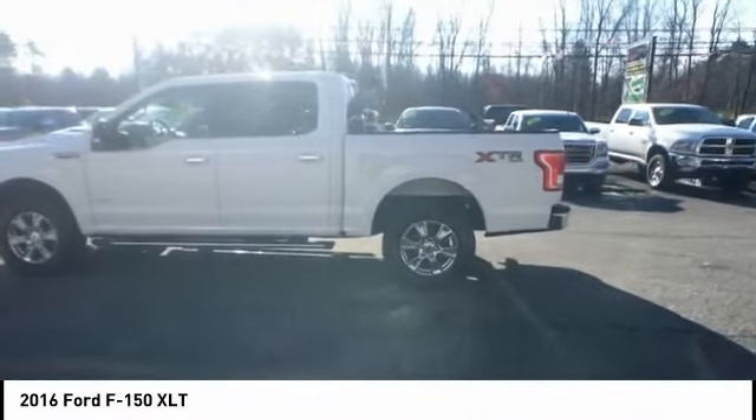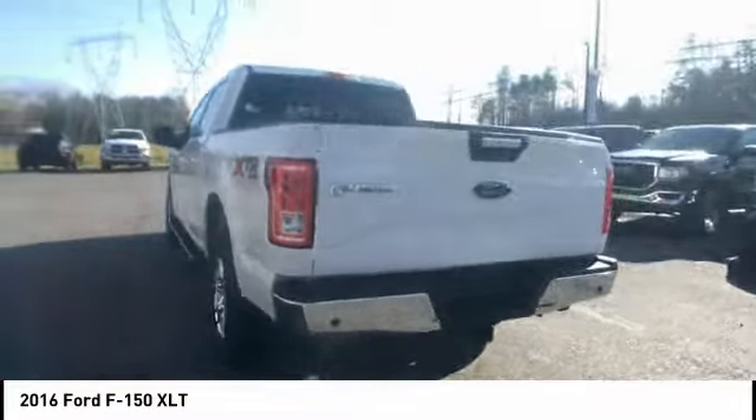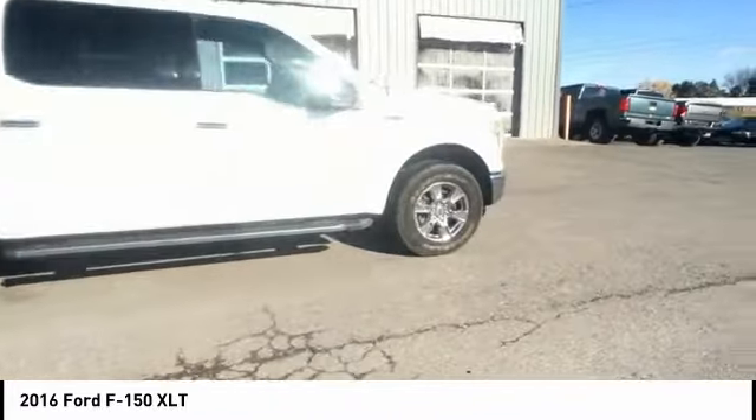We are pleased to show you the 2016 F-150. A Ford F-150 knows how to handle any situation. It's built to follow orders, no whining, and is priced below $30,000.